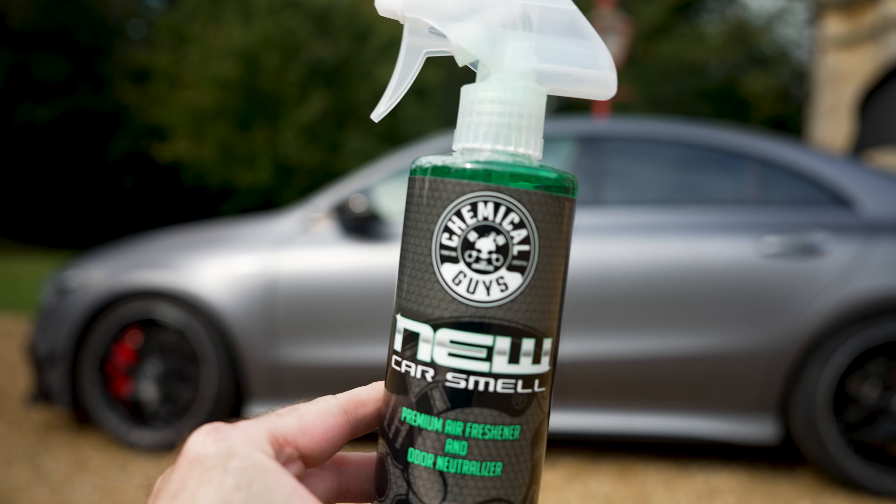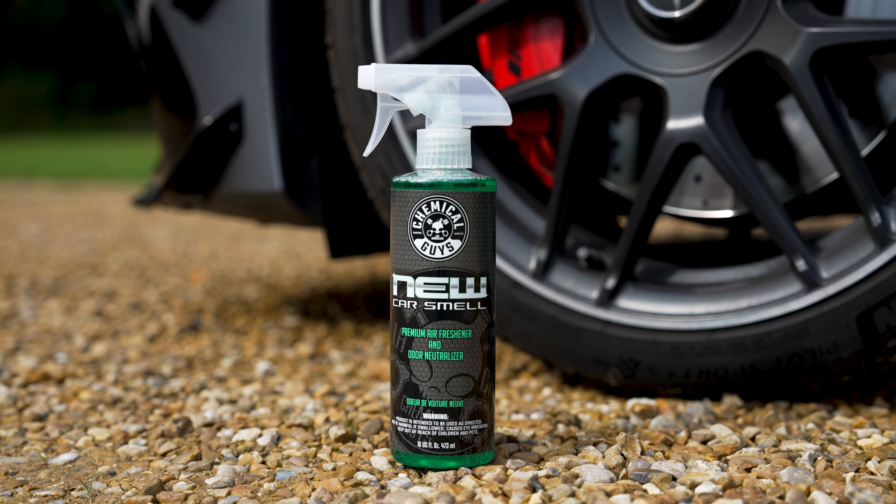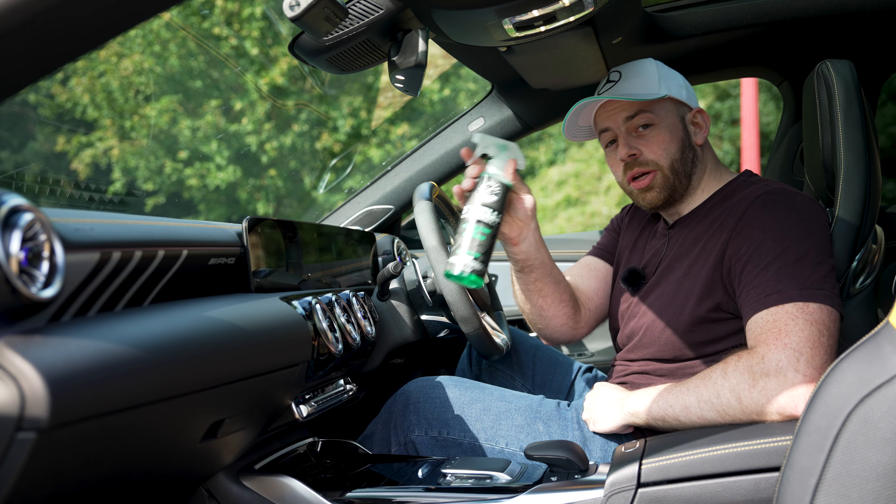For the new car smell, we're going to be using a product called Chemical Guys New Car Smell. It's a powerful spray designed to give your car that fresh new car dealer smell.